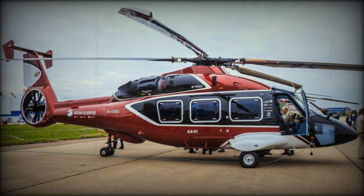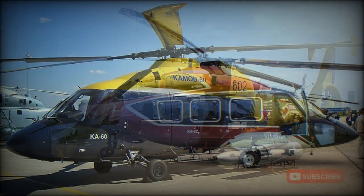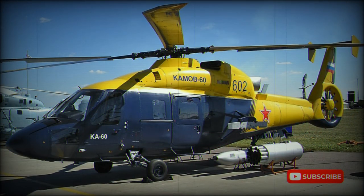Development of the new helicopter began in 1983. Both Kamov and Mil Design Bureaus issued their proposals. In 1984, the Kamov Design Bureau won the project and development of the Ka-60 began.